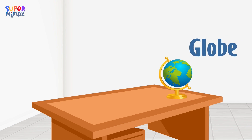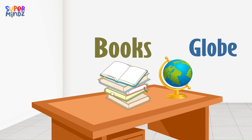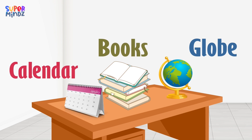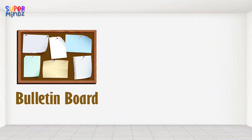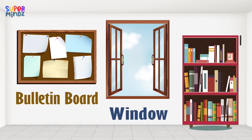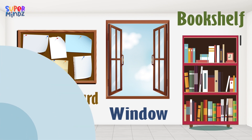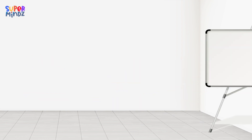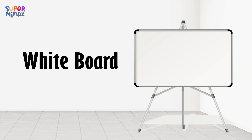Globe. Books. Calendar. Bulletin board. Window. Bookshelf. Table. Chair. Whiteboard.